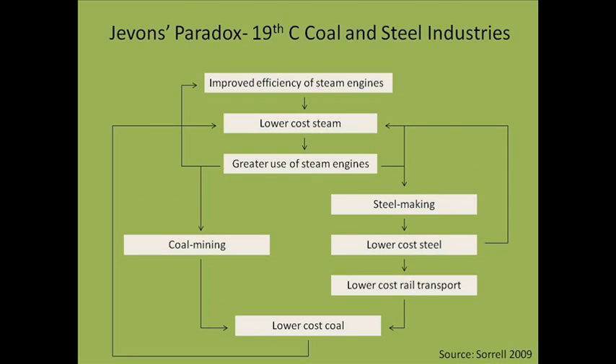Jevons first noticed this paradox while studying the role of energy efficiency gains of the steam engine in driving the demand for coal. Jevons noticed that the improved efficiency of steam engines led to lower cost steam, which led to a greater use in steam engines. This increased use of steam engines allowed for an increase in steelmaking, coal mining, and continued efficiency improvements in steam engines.